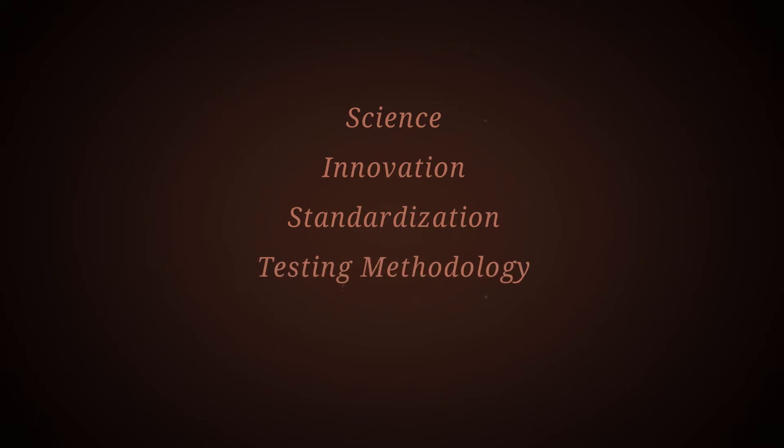We're bringing science, we're bringing innovation, we're bringing standardization, we're bringing testing methodologies, we're bringing formulation development, and that translates all the way over into our manufacturing technologies.